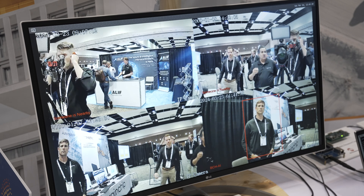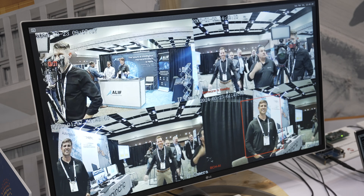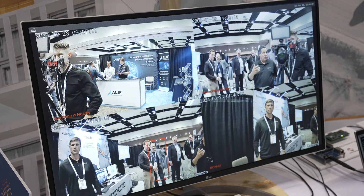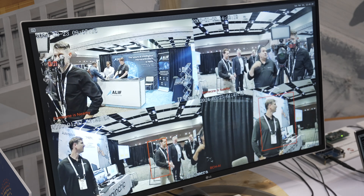So it notices someone is nearby and I can start doing an AI inference. In a security camera, you don't want your security camera to be on and running AI the whole time. But when someone comes up, now I can start running an AI application to determine who it is.